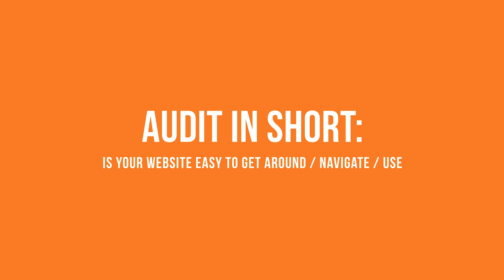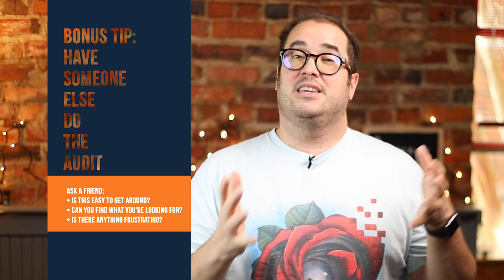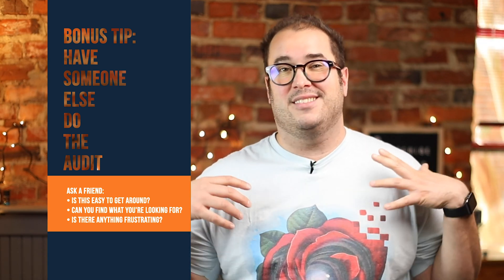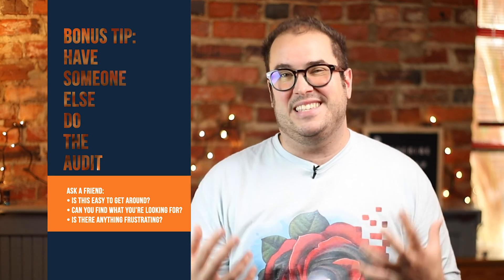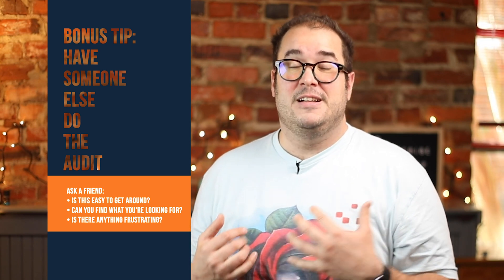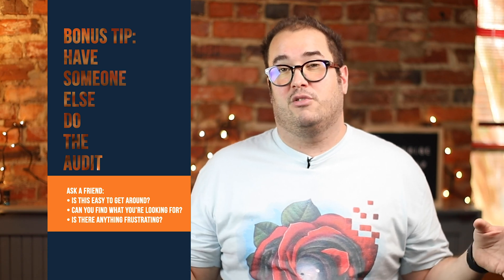So all in all, go through those five things I just mentioned to check your website out. Basically, is your website easy to get around from a mobile device? And don't look at it yourself — have someone else look at it, because you're too close to it. You know exactly where all the stuff is. Give your website to someone that's never viewed it before, like a friend or family member, and ask: is this easy to browse? Is this easy to get what you'd be looking for if you were shopping for my service or product? If it is, great — don't fix what's already working.